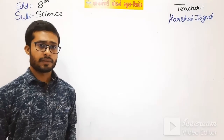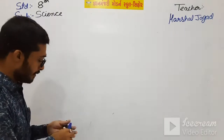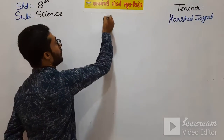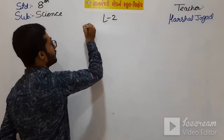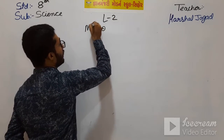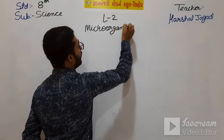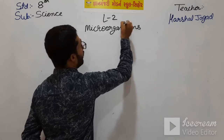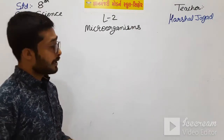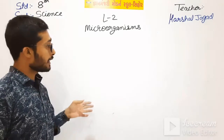Good morning students. In the 8th standard, we have started lesson number 2, Microorganisms. In this, we have studied what are microorganisms and the types of microorganisms.